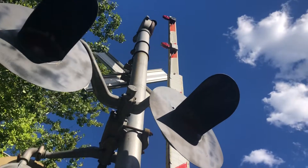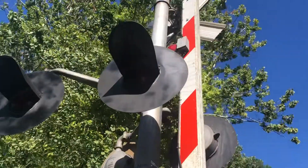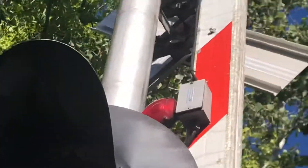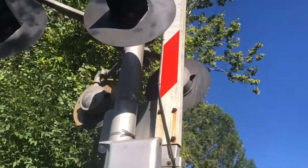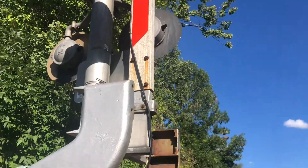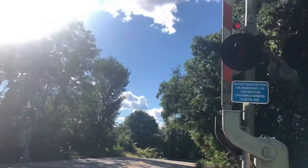Those Federal Signals Mechanical Bells are pretty rare. The gate lights on the side seem to be a mixture of Western Cologne Hayes LED lights. And yeah, here's the railroad crossing on Sundial Avenue in Manchester.